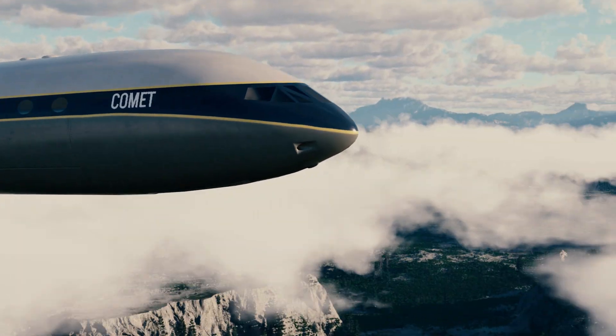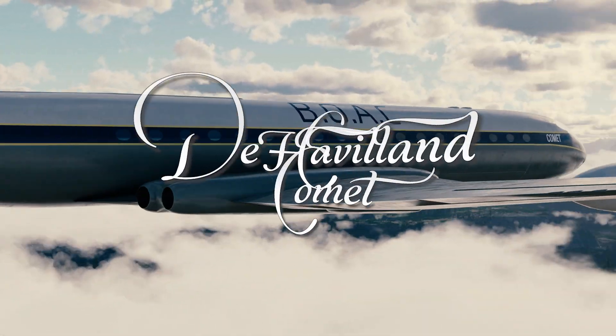That is, assuming we don't catastrophically depressurize mid-air and go down in a wall of flames.